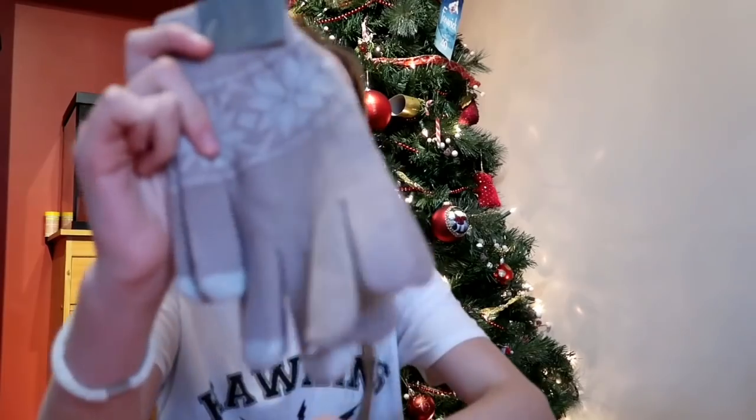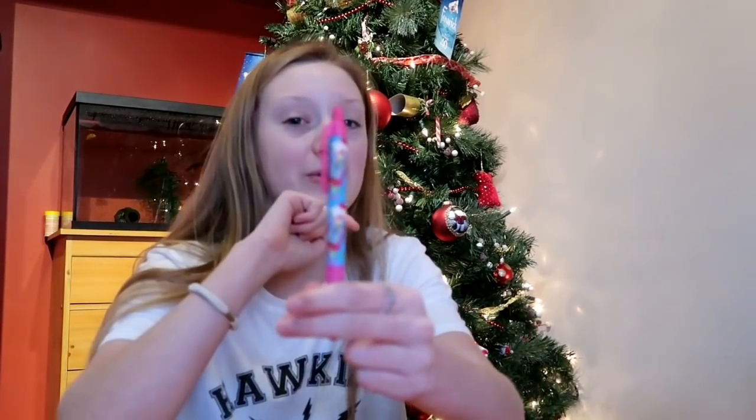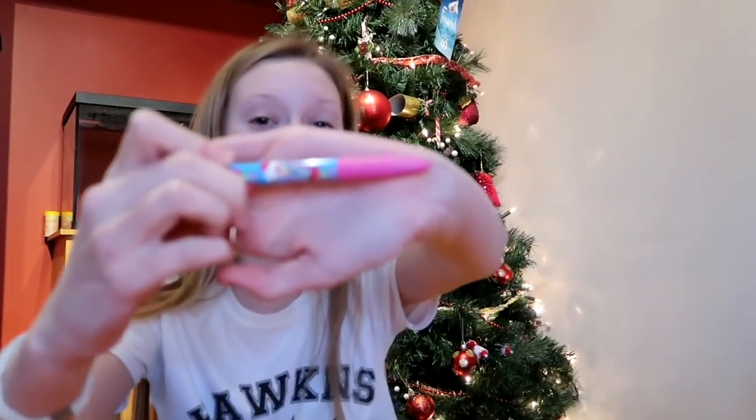I've got these special gloves, but what makes them special is that they have touchscreen fingers, so I can use my phone and keep my hands warm. And then I got this pen — you think it's just a normal pen and it has gumball machines on it, but you smell it and it smells like gumballs. It is amazing, it is so nice.